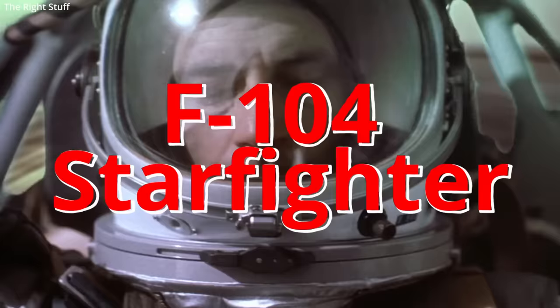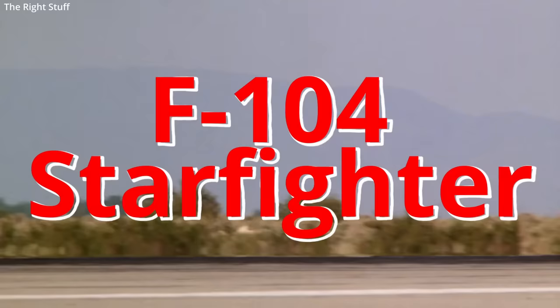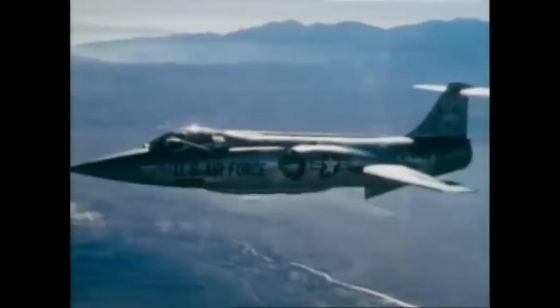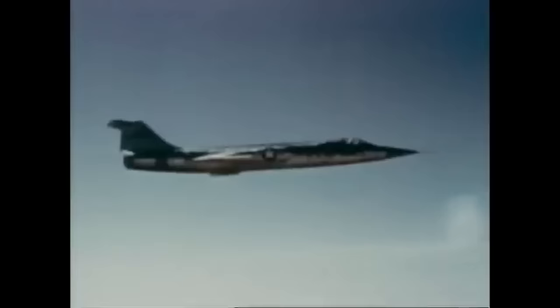The Lockheed F-104 Starfighter — the aircraft with a science fiction name. On its debut in 1954, and perhaps even today, it appears as something seemingly straight out of science fiction. The Starfighter was a radical design at the time, when many aircraft were growing in size. It had thin, stubby wings placed far back on the fuselage, giving it a very rocket-like appearance and performance. One nickname for the aircraft was 'the missile with a man in it.'